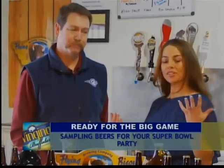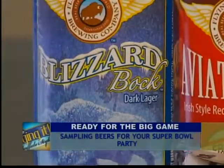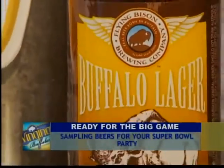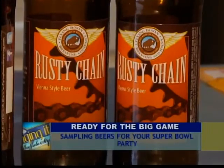Are there certain beers that go better with certain kinds of foods? Absolutely. Blizzard Boch and Aviator Red go well with heavier barbecues, spicier food, hot peppers, that sort of thing. Buffalo Lager or Rusty Chain pair better with lighter foods, lighter snacks — a little more consumable beers.